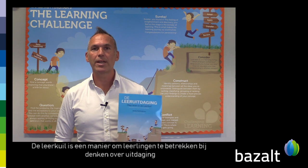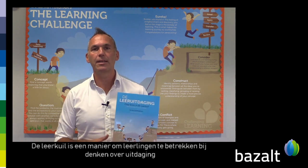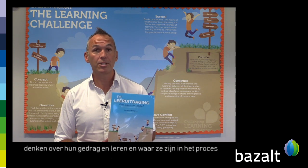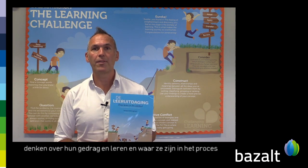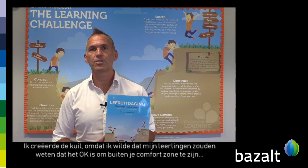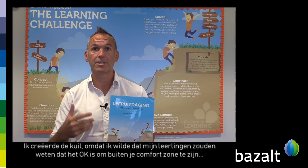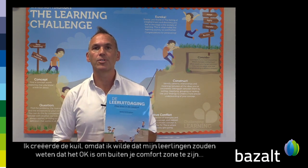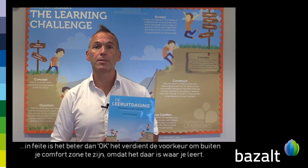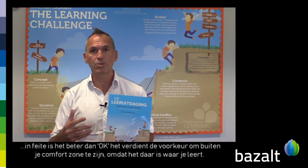The Learning Pit is a way to engage students in thinking about challenge, thinking about what they're doing with their learning and where they are in the process. I created the pit because I wanted my students to know that it's okay to be out of their comfort zone — in fact, it's better than okay, it's preferable to be out of your comfort zone, because that's where you learn.